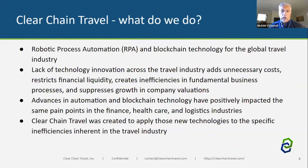ClearChain Travel focuses on robotic process automation and blockchain for the travel industry. Lack of technology innovation has caused many problems in travel — inefficiencies with middlemen, problems getting bills paid, and process issues focused on legacy systems and paper. They're applying advances in automation and blockchain technology from other industries to the travel sector, and in the COVID era, that's even more important.